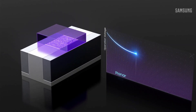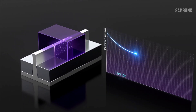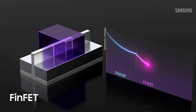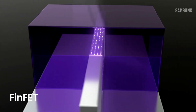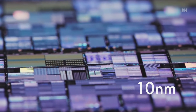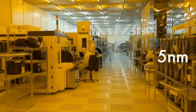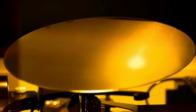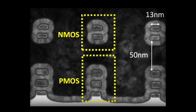Starting from 22 nanometer technology, we switched to FinFET. FinFET transistors are actually 3D, so here the physical gate length just lost its meaning. Recent technology nodes such as 10 nanometers or 5 nanometers do not correspond at all to any gate length or half pitch distance anymore.